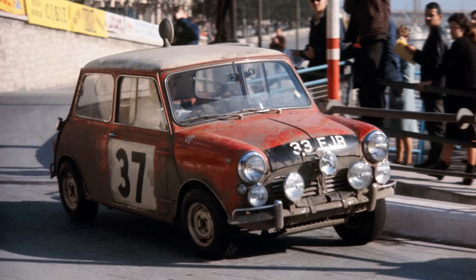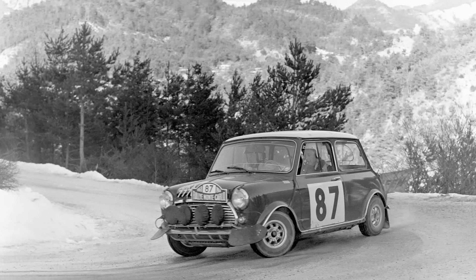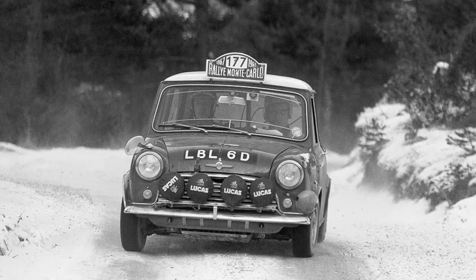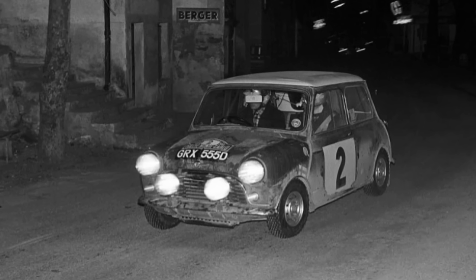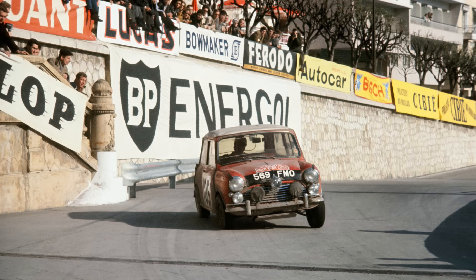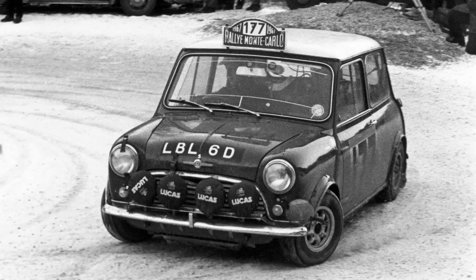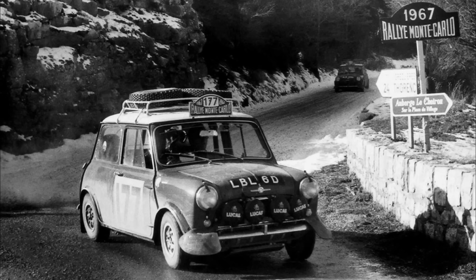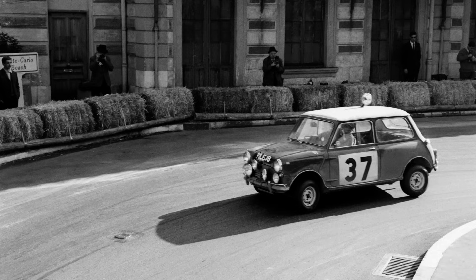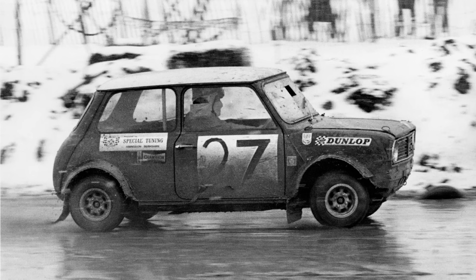Monte Carlo 1964 wasn't the pinnacle of the Mini's efforts — Minis finished on the podium every year between 1963 and 1968, winning in '64, '65 and '67. In '66 they won too but were disqualified because of their headlamps, of all things. Minis won the Thousand Lakes Rally in '65, '66 and '67. In all, Minis won 32 international rallies between 1960 and 1972. They also won the British Rally Championship in '62, '63 and 1970, as well as the Finnish Rally Championship and European Rally Championship in '65 and '66, and the European Rallycross Championship in 1974 and '75.